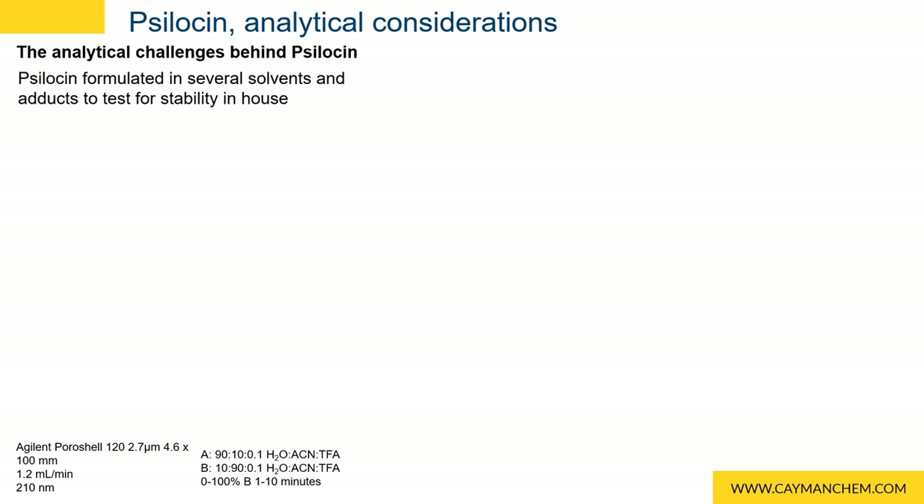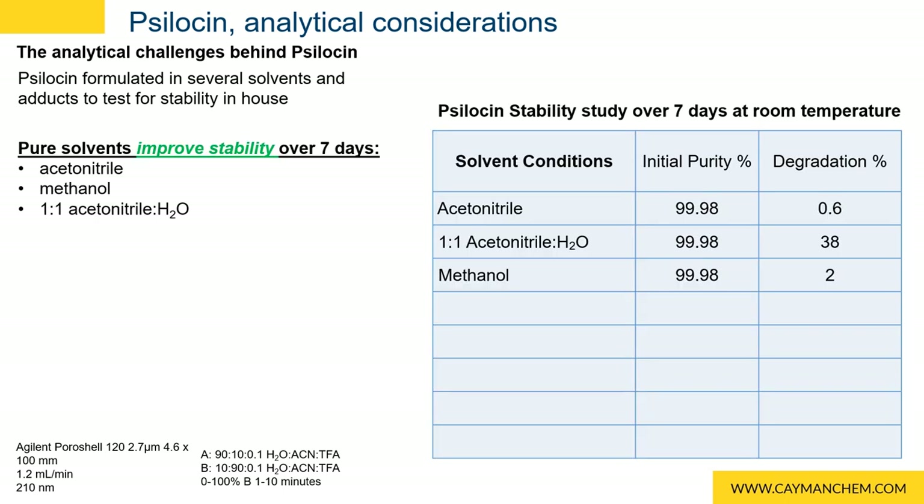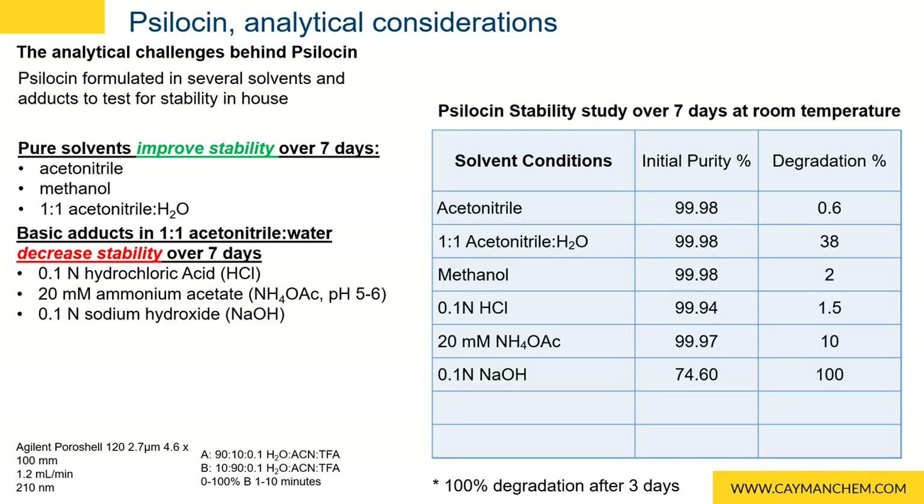We performed our own psilocin stability study, monitoring purity on a Porochelle C18 column. We formulated psilocin in methanol, acetonitrile, and a 1-to-1 acetonitrile-water solution. We observed that the stability of psilocin in acetonitrile was maintained and we saw a modest degradation in methanol. However, we saw a marked degradation of 38% in the 1-to-1 acetonitrile-water mixture. We treated a 1-to-1 acetonitrile-water solution with hydrochloric acid and saw a minimal amount of degradation of 1.5%. When we treated the 1-to-1 solution with ammonium acetate buffer at pH 5 to 6, we saw a degradation of 10%. And when we treated it with sodium hydroxide, we saw rapid degradation with the initial reading at 74%, and by day 3, 100% degradation was observed.